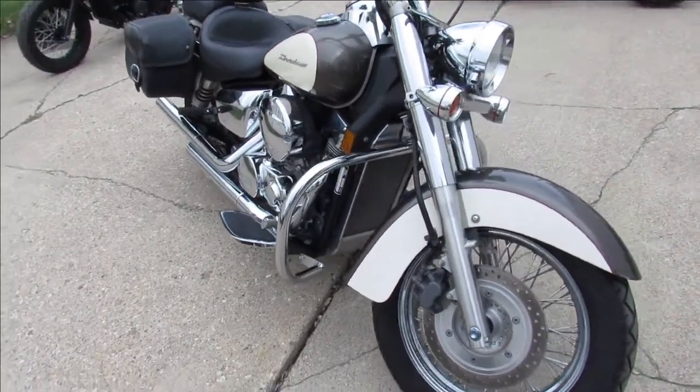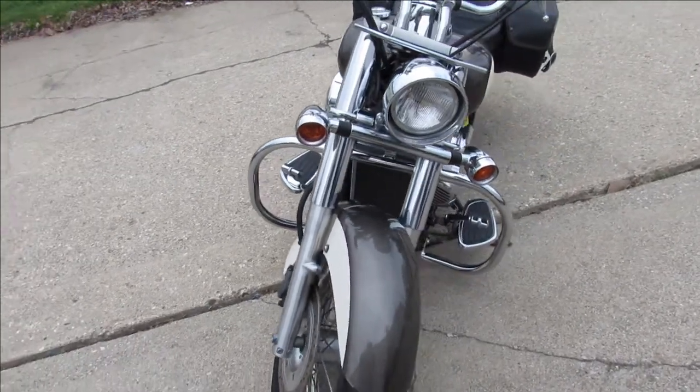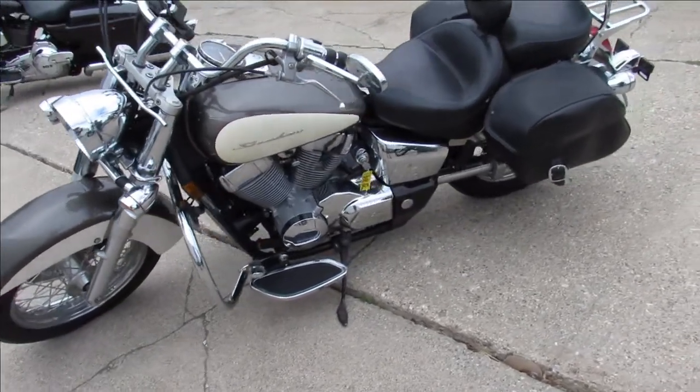It is a 2009 Honda Shadow Aero 750 for sale, only has 13,981 miles. It's got some sharp two-tone paint, tons of chrome — Shadow's got all the extras.